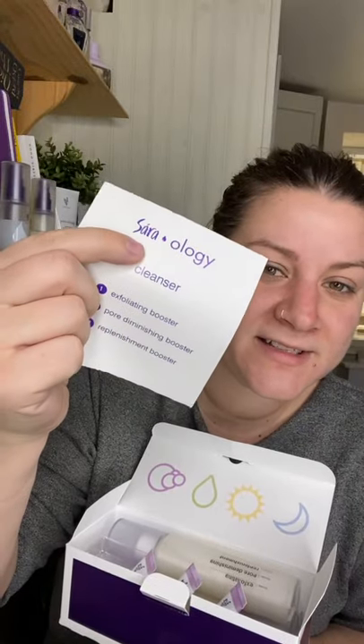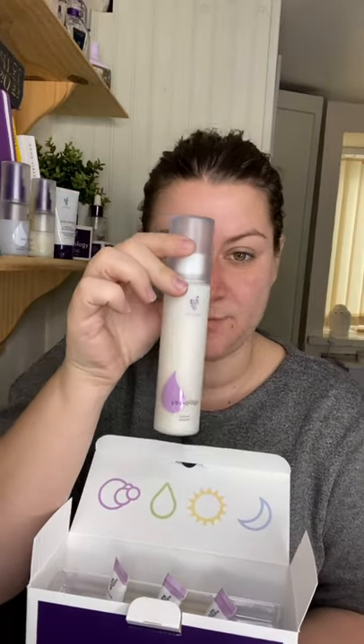Let's talk about cleanser. This is the most amazing cleanser you will ever use because it is customized for your skin needs. This is how it arrives — it comes with your name on it, and there is the base product.